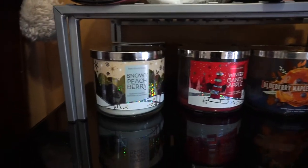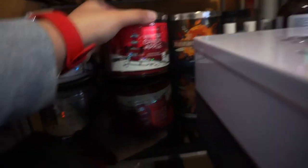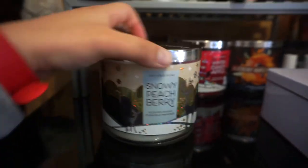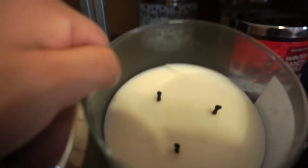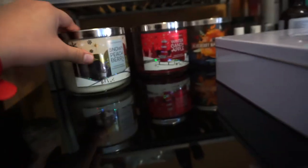Over here is my dresser. As you can see I have an excessive amount of candles — nobody should have this many candles, but I have them. My all-time favorite is from Bath and Body Works: Winter Candy Apple. They also came out with Snowy Peach Berry which smells so good. Most of the candles are pretty much done — there's just a little left — I keep them to burn the last few bits.